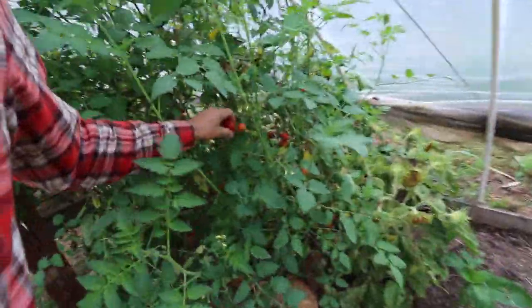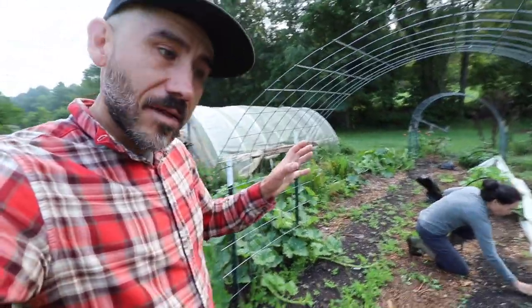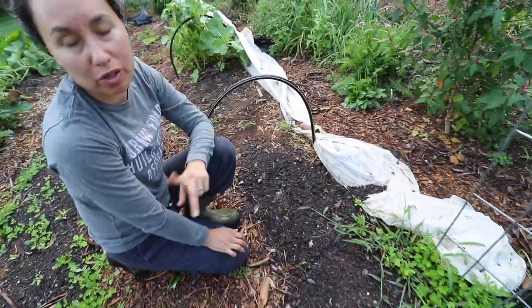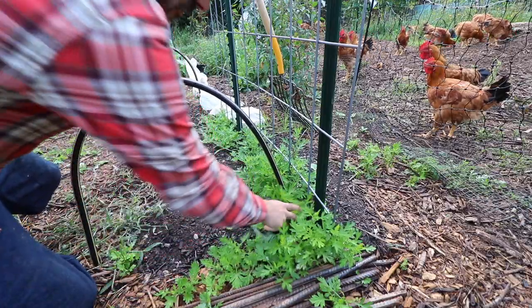We have tomatoes growing. Look at all these plant starts. My friends Justin and Rebecca had some extra plant starts, so we went over there and picked them up. Now we need to plant them. I'm going to plant them in this row because this is our covered row — those are the things we like to cover. Got to pick these weeds first.